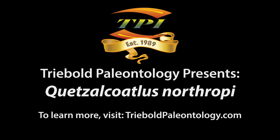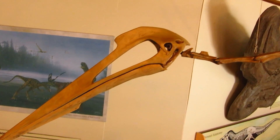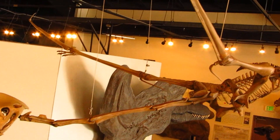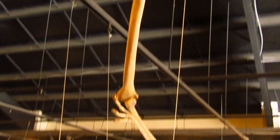Triebold Paleontology offers a peerless selection of pterosaurs from around the world in its catalog of casts. This includes the largest known pterosaur, Quetzalcoatlus northropi. Two sizes of Quetzalcoatlus are available, mounted in the posture and exhibiting the behavior of your choosing.